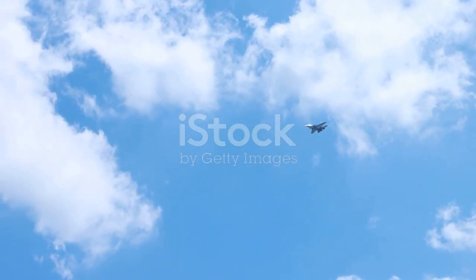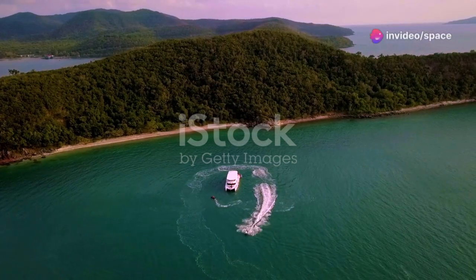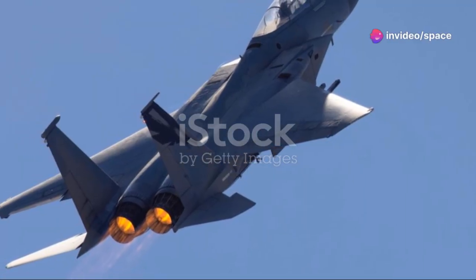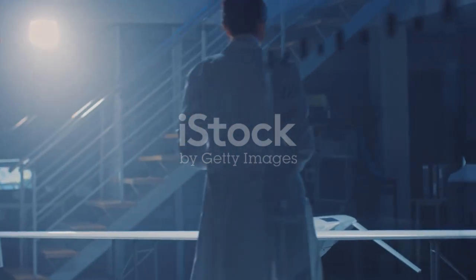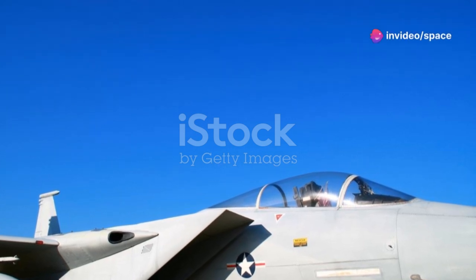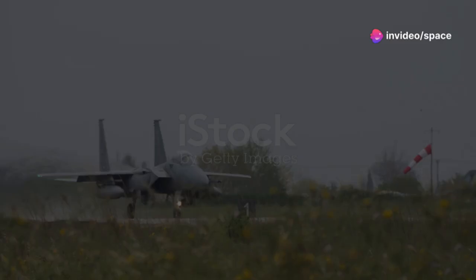This new fighter would need to be faster and more maneuverable than any previous aircraft, capable of countering the MiG-25's speed and altitude advantage. The emergence of the MiG-25 underscored the importance of air superiority and highlighted the need for constant innovation in aerial warfare, ultimately giving rise to one of the most successful fighter jets in history.